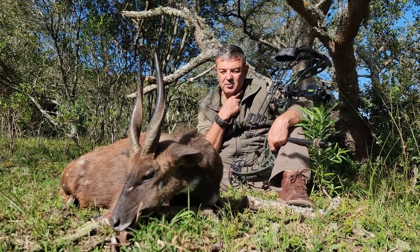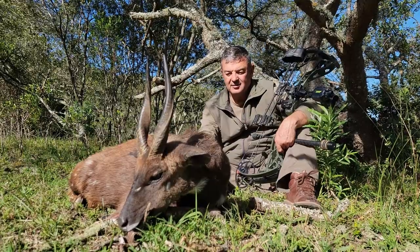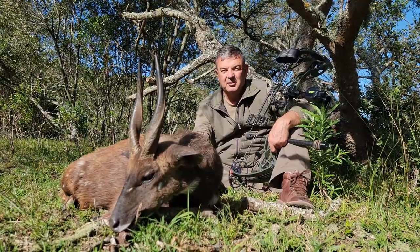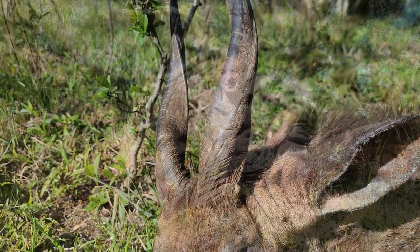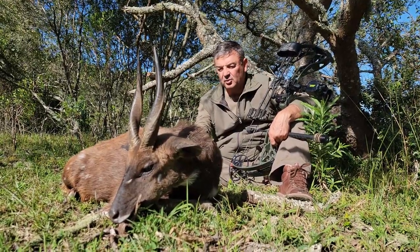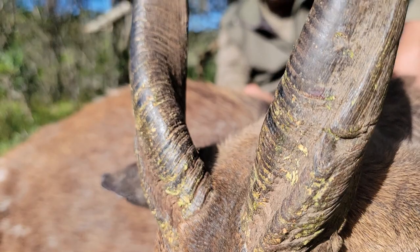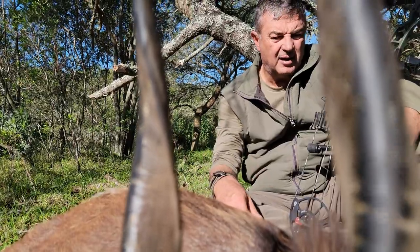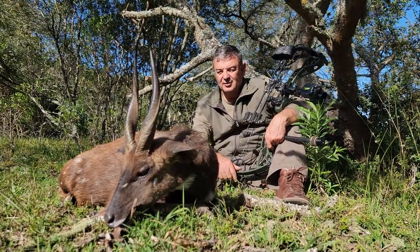He went into the bush and then back out, giving us another chance at 54 meters — a nice sideways shot right through the heart. He went down in about 20 meters. Beautiful specimen, old black male — you can see the neck almost completely black. Really awesome. Second animal for the day with Benny from Mook Safaris. What a privilege, awesome day — definitely one of the best days hunting. Species number 48 with the bow. Thanks a lot, guys.